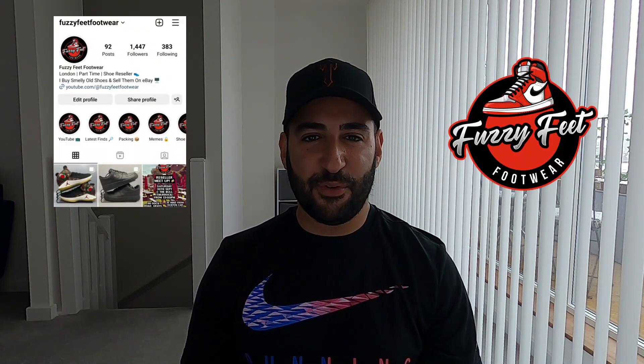Hello everyone and welcome back to the channel. For those that don't know, my name is Karim and I go by the name of Fuzzy Feet Footwear on YouTube and Instagram. I am a UK-based part-time eBay shoe reseller.